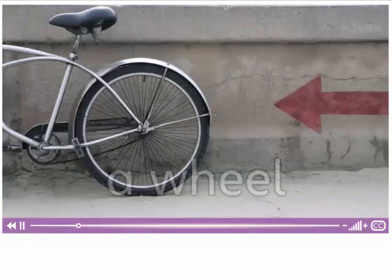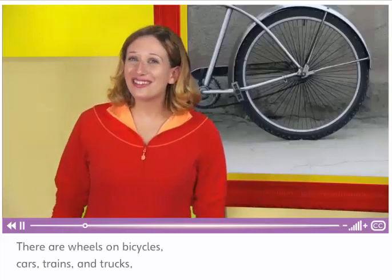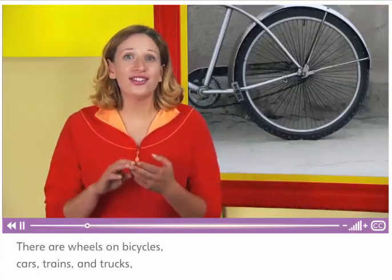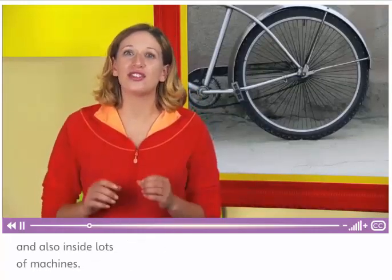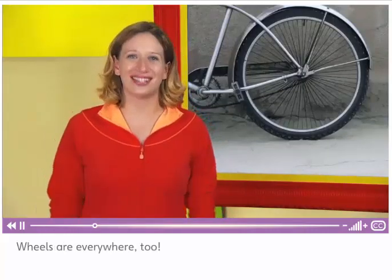This is a wheel. There are wheels on bicycles, cars, trains and trucks. And also inside lots of machines. Wheels are everywhere too.